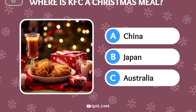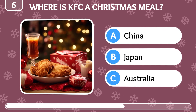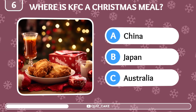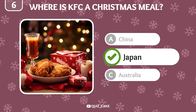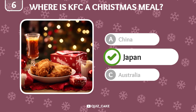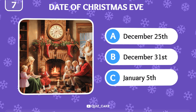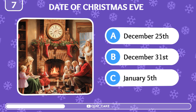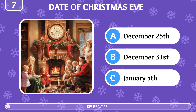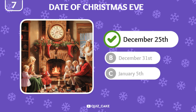A unique tradition: in which country is KFC eaten as a traditional Christmas meal? It's Japan! KFC became a Christmas tradition there due to a successful marketing campaign in the 1970s. Do you know when Christmas Eve is celebrated? December 25th is the date, marking the night before Christmas.